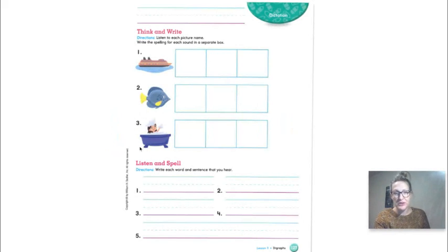Look at the pictures — you're going to break apart the sounds to separate them into each box. The word is ship. Sh. I. P. Write the letters that make that sound. Fish. F. I. Sh. Bath. Okay, do that yourself.